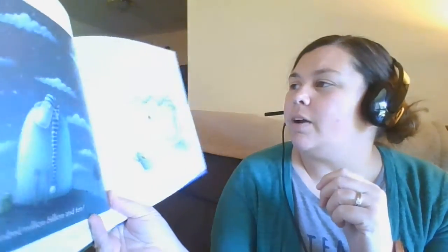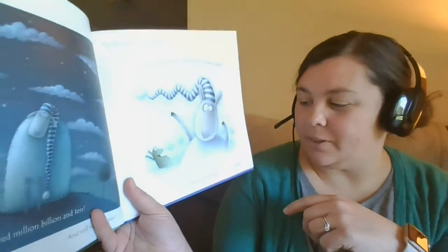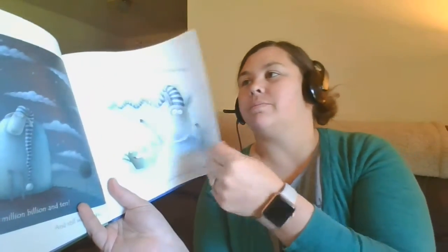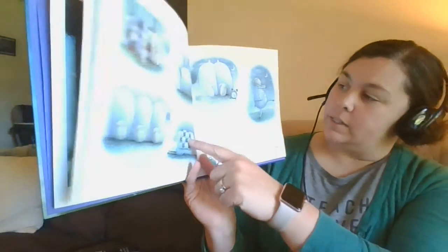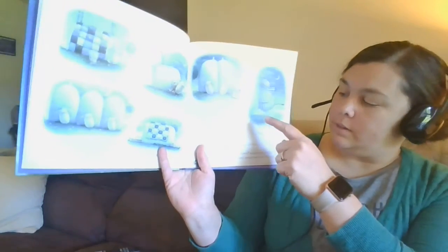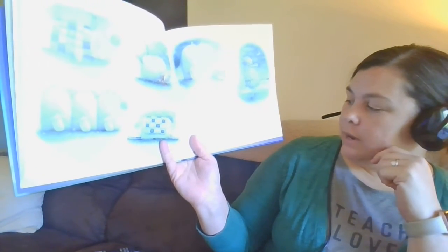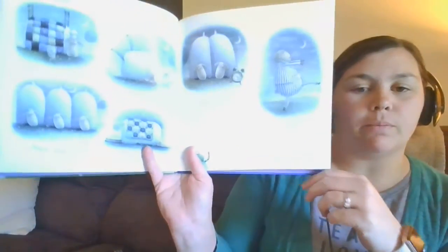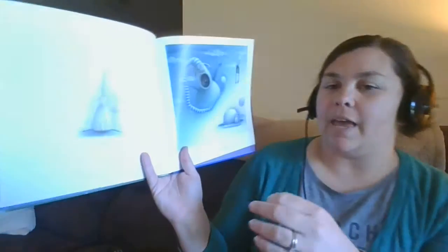Russell thought very hard. In fact, he thought so hard his hat went ziggy-zaggy. I know — I'll count sheep! One, two, three, four, five, six, seven, eight, nine. Still awake, he said. Then Russell realized he'd forgotten to count one very important little sheep — himself. Ten.